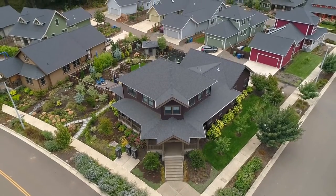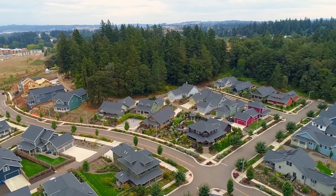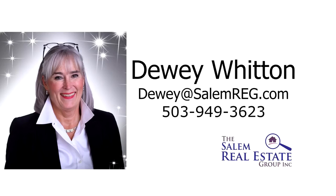A beautiful home on Brayden Lane, and it's ready for you to call home. For more information or to schedule your own personal tour, please contact Dewey Witten with the Salem Real Estate Group at 503-949-3623.